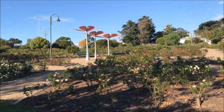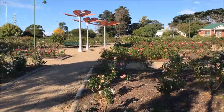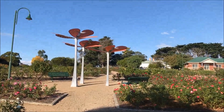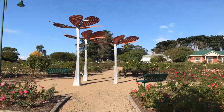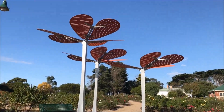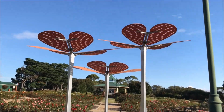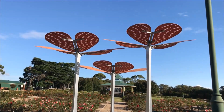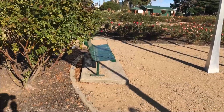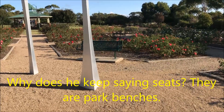Here's some sort of sculptural thing — let's go and have a look at that. It's definitely got a floral motif to suit the surroundings. And as usual, there are plenty of seats for the weary traveller to rest and enjoy the scenery.